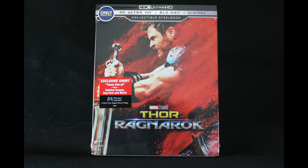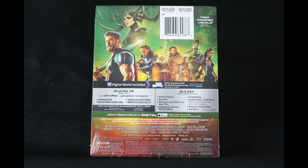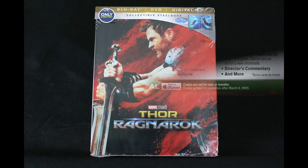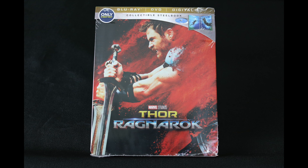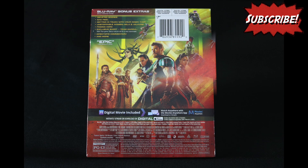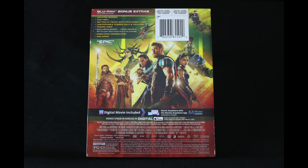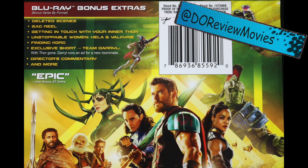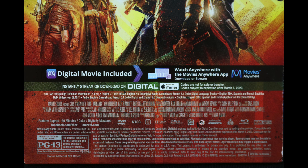If you're interested in picking up either one of these Thor Ragnarok steelbooks, you can find a link in the description below. Well, that is going to do it for me today, guys. Thank you so much for watching. Be sure to check out my other steelbook unboxing and pre-order videos by clicking the link up there. And if you like movies, steelbooks, and all things nerdy, consider being a subscriber and let's be friends. You can find me on all social medias at DoReviewMovies. As always, I'm David O, and we're done here.